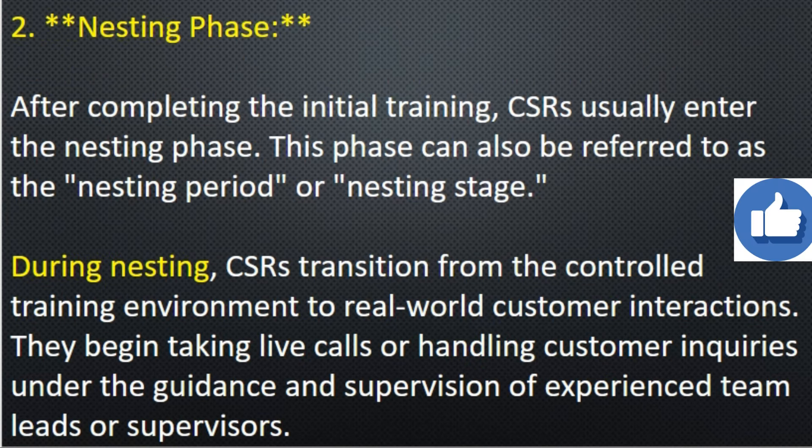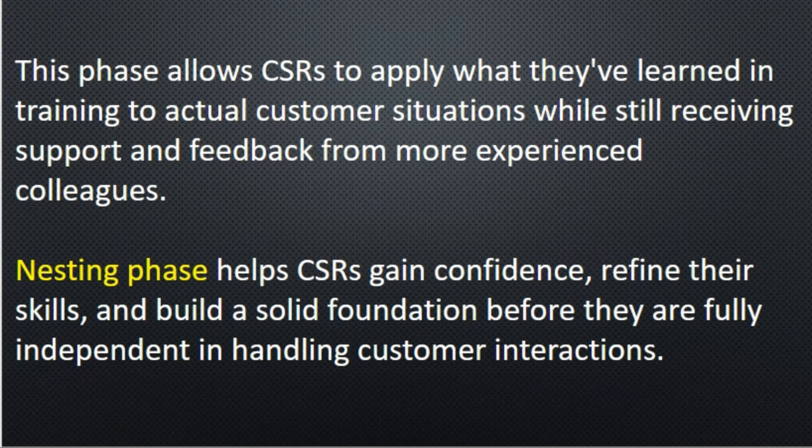After completing the initial training, CSRs or agents usually enter the nesting phase — also referred to as the nesting period or nesting stage. They begin taking live calls or handling customer inquiries under the guidance and supervision of experienced team leads or supervisors. In the nesting phase, agents practice live interactions with customers, and if they face any challenges, they can get help from their supervisor to ensure that execution of the process is up to the mark.